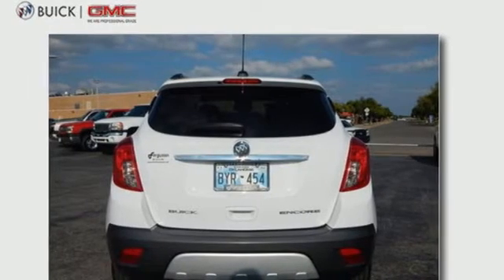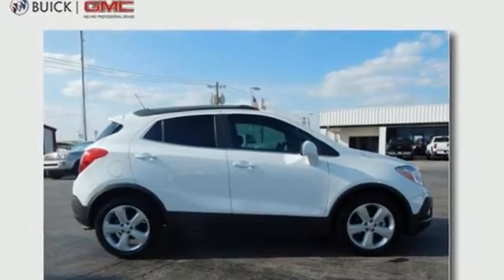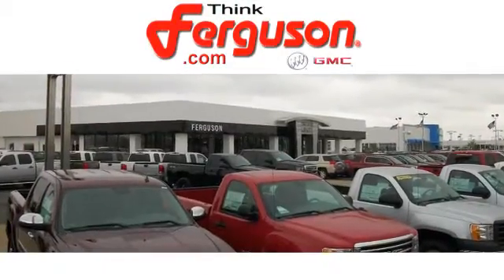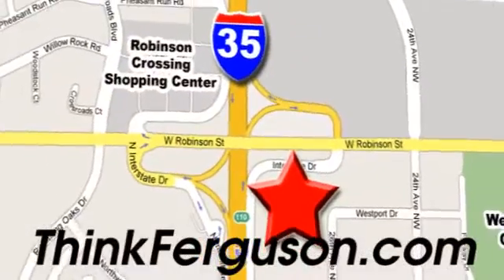This Encore is ready to go at a moment's notice. Swing by today for a test drive. The deals won't get any better than they are every day at Ferguson Buick GMC. The customer service is great too. We are conveniently located off I-35 and West Robinson Street in Norman, Oklahoma.